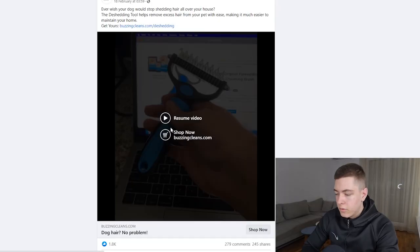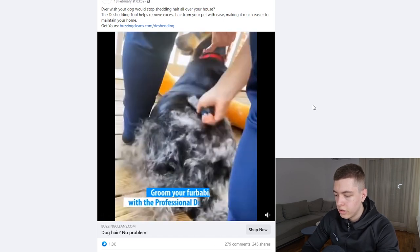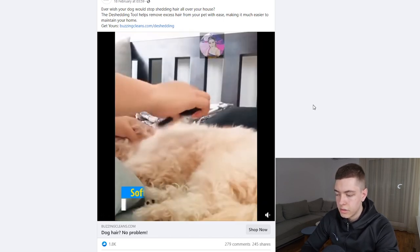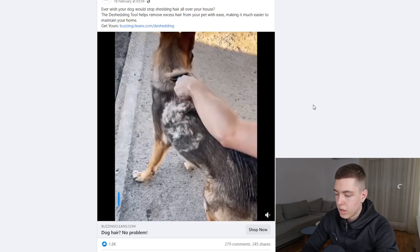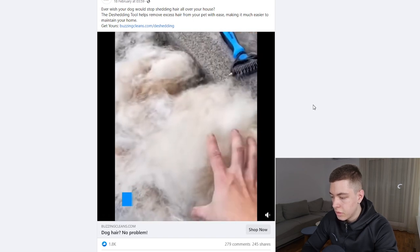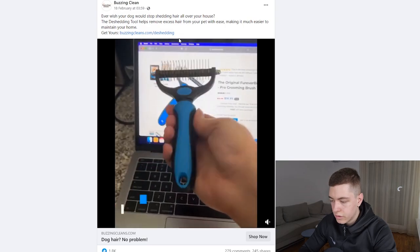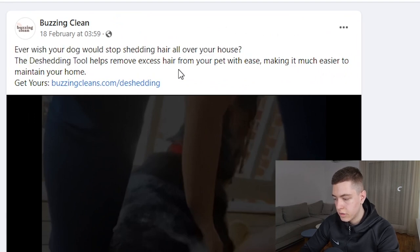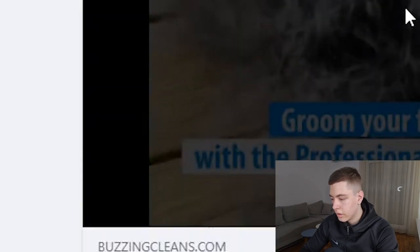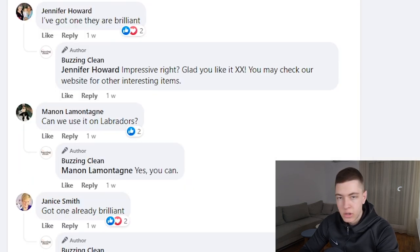The fourth product is this pet grooming tool — another product that's been around for a while but always comes back because it's a nevergreen product people can buy any time. It's a huge problem solver for dogs that shed constantly. The product is super simple and really easy to advertise — you don't need a crazy looking ad for this. It's been running less than a month and already has 1.8k likes, 300 comments, and 250 shares.